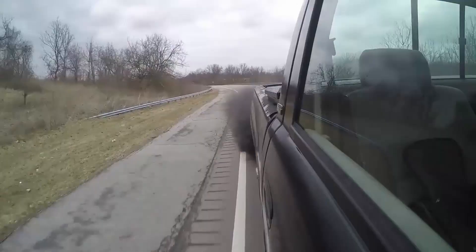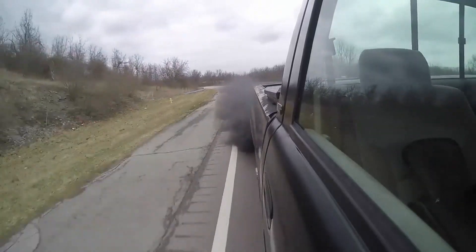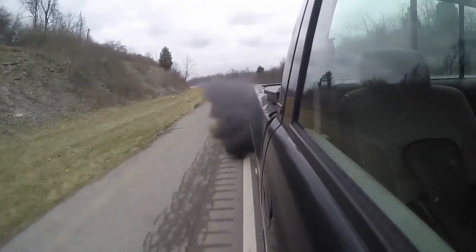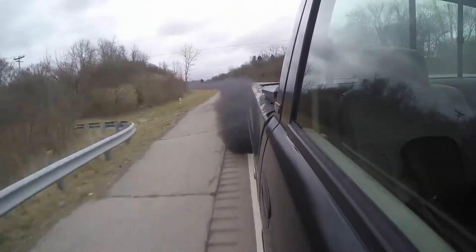I made a video a while back of my 12 valve Cummins rolling coal, and I get a lot of comments like 'why would you want this to happen, why would you do that, you idiot, your truck's not tuned properly, tune your truck properly, it's not supposed to roll coal.' So I thought I'd make a video to address this issue.